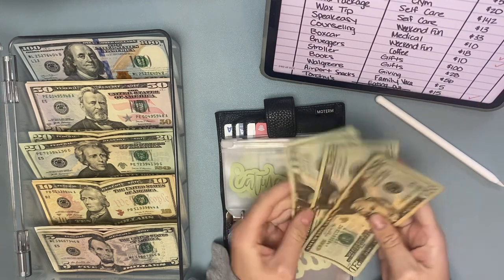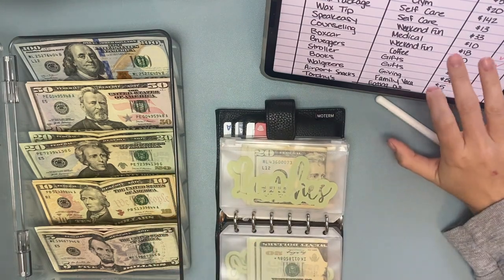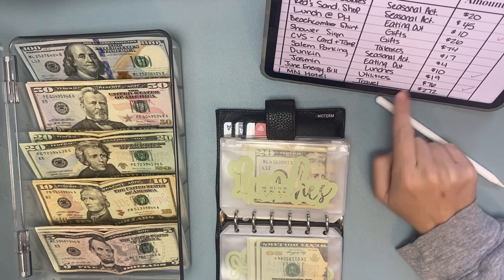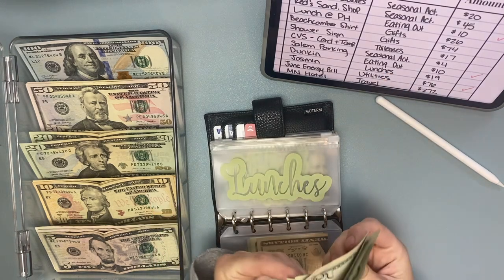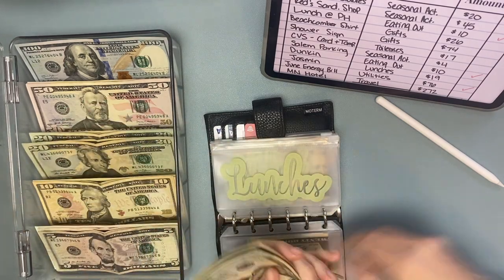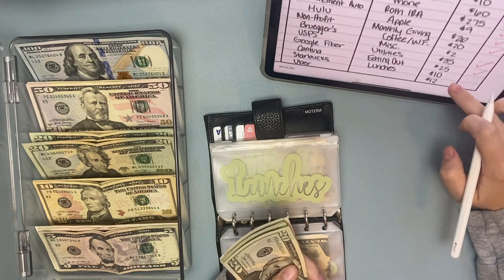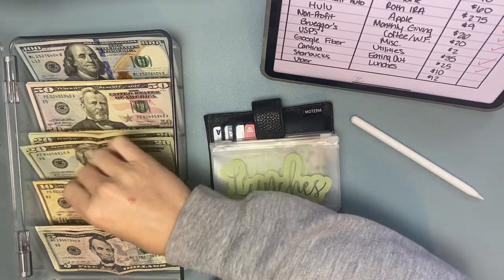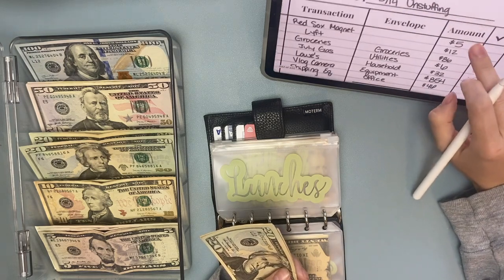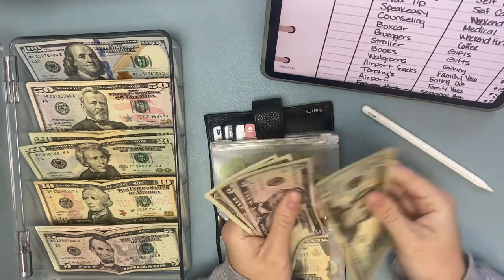Okay, so we still have $60 in eating out. And then I know there's some lunches in here — lunches I spent $19 at Jasmine one day, which is like a Mediterranean place. And then Starbucks I spent $10 because I got a sandwich there. So for lunches we still have $35.41.